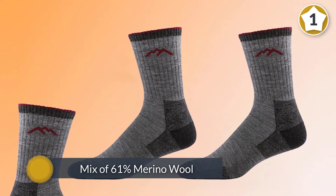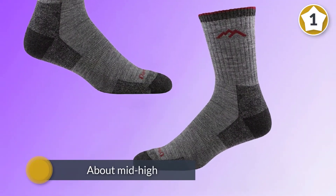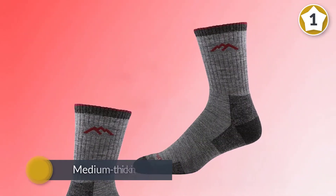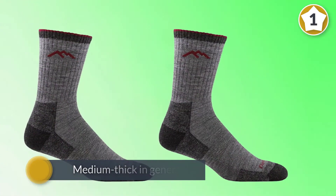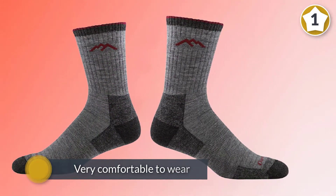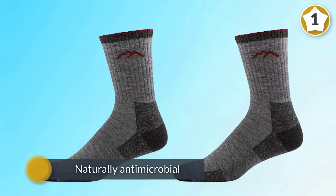The Hiker Micro Crew boot cushion from Darn Tough is made of a mix of 61% merino wool, 36% nylon, and 3% Lycra. The socks are about mid-high, perfect for low and high hiking boots. They are medium thick, giving a very wide temperature range — from plus 5°C to 20°C — and are very comfortable to wear. This sock is naturally antimicrobial, which repels bacteria and odor.